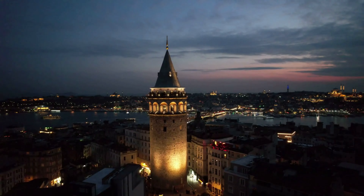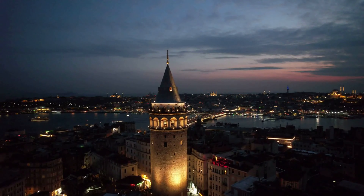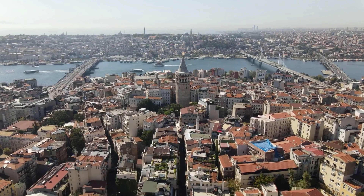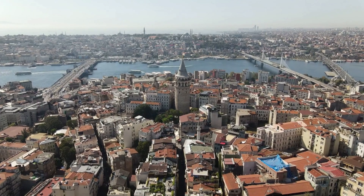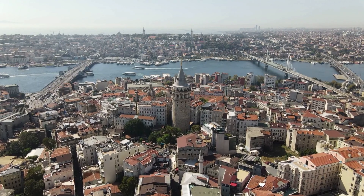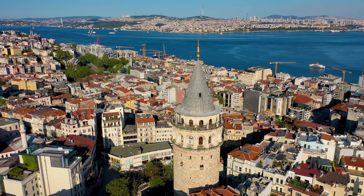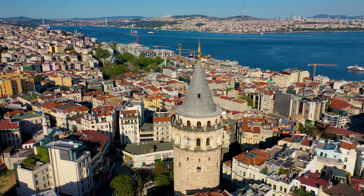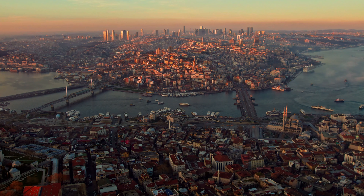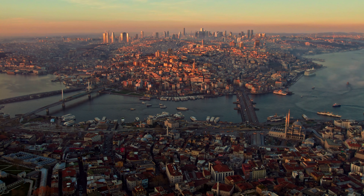For one of the best panoramic views of Istanbul, there's no better place than the Galata Tower. Standing nearly 70 metres tall, this iconic structure has been watching over the city since it was built by the Genoese in 1348. Originally part of the Genoese fortifications, the tower has seen Istanbul transform over the centuries. Today, it's a popular tourist destination where visitors can climb to the top and enjoy a 360-degree view of the city, including the Golden Horn and the Bosphorus Strait. It's a great spot to take photos, especially at sunset when the city is bathed in a warm golden light. Climbing the tower is a must-do for anyone who wants to see Istanbul from a different perspective.